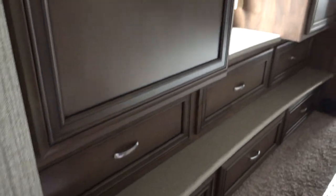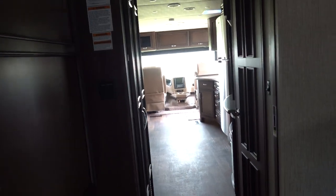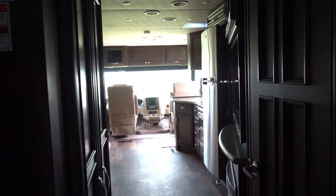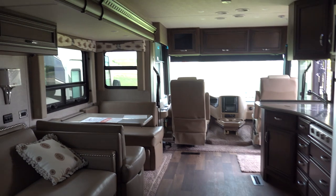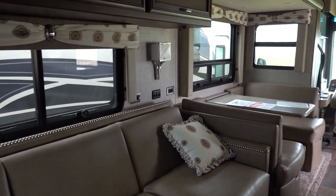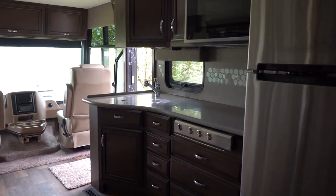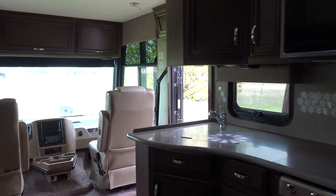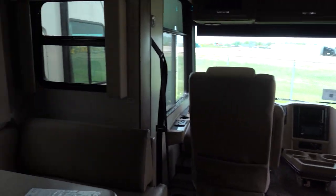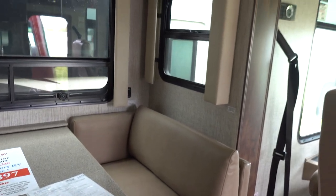This is a Class A, and this particular brand is a higher-end, a little more luxurious brand. It's a very nice motorhome. It is gas and not diesel. Diesel would add probably a hundred thousand dollars to that price tag.